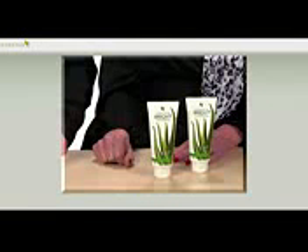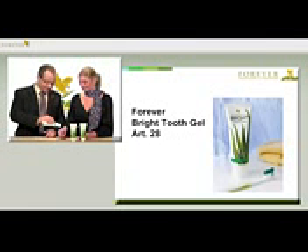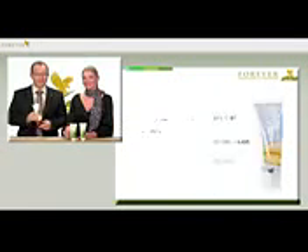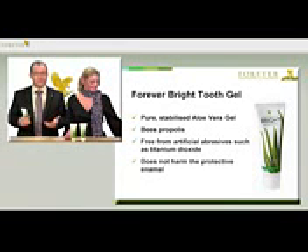Forever Bright Tooth Gel has the article number 28. It's worlds apart from a normal toothpaste. Its green color immediately signals that it's a natural product. The main ingredient is stabilized aloe vera, but it also contains natural bees propolis as an extra protective factor.